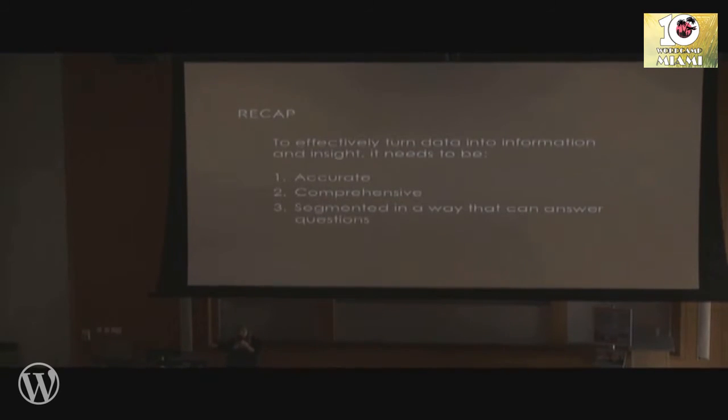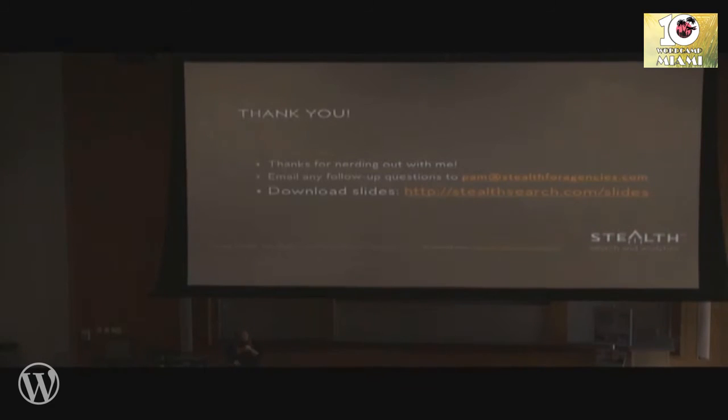To recap: to turn data into information into insight, you want to make sure your data is comprehensive, accurate, and that you can segment it in a way that can answer questions. I hope this quick overview showed you some tidbits on how to do that today. If you want to download the slides, the link is there — and there are plenty of links in the slides for further reading on each topic.